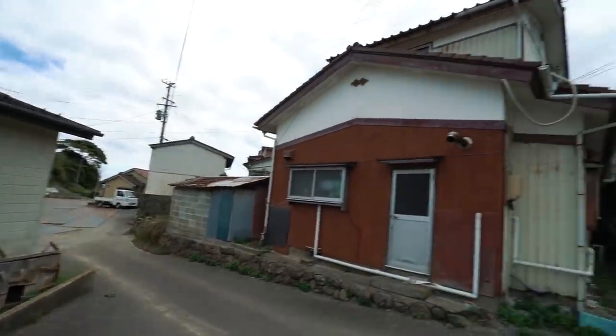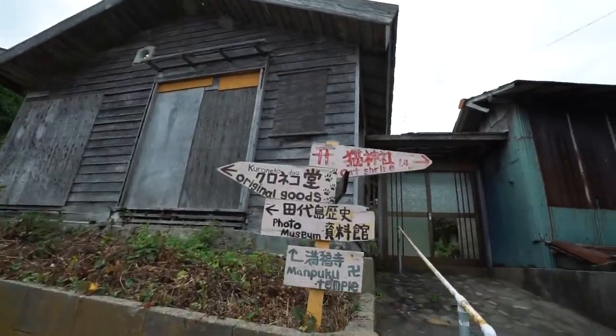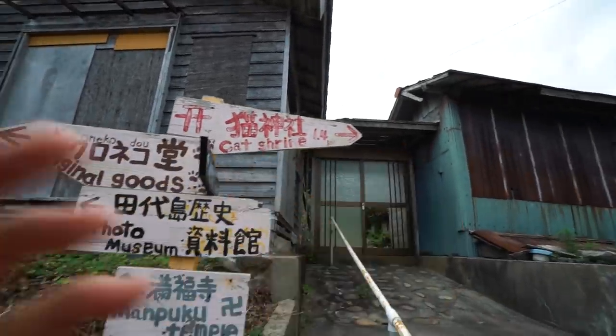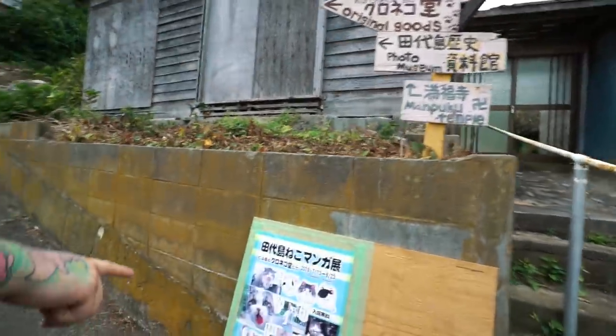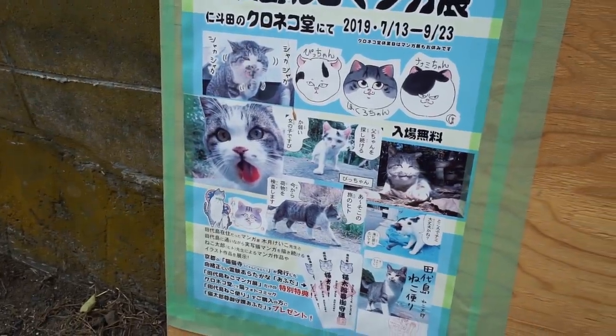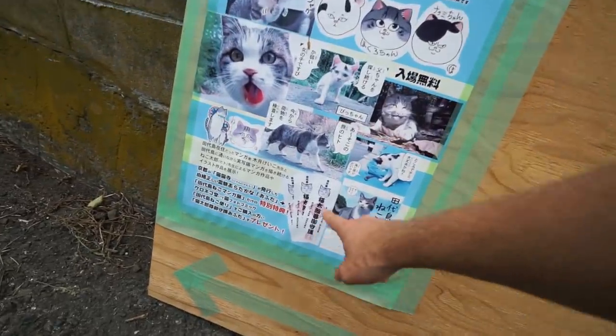We're going to keep roaming the island — just here in this random village. It's the only village on the island, I think, or there are two but this is the bigger one. There's still no sign of civilization but it's fun to just walk around. Came up to this little sign — we can go get some original goods here and the cat shrine is that way. They have signs everywhere to lead you places.